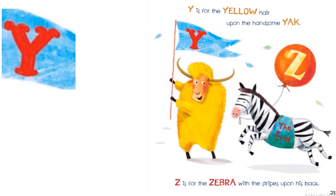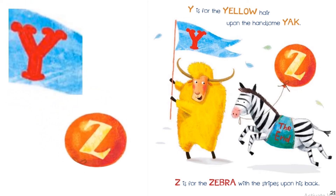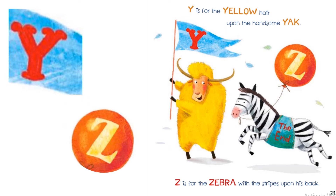Y is for the yellow hair upon the handsome yak. Z is for the zebra with the stripes upon his back.